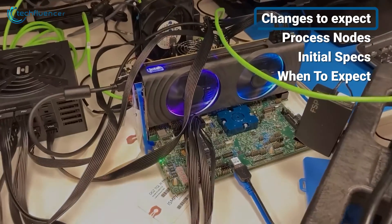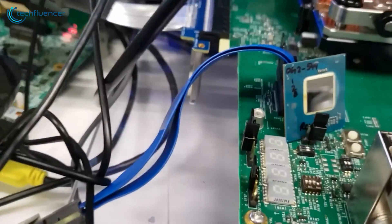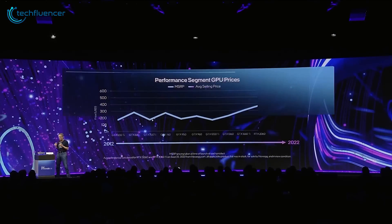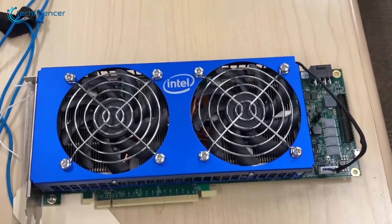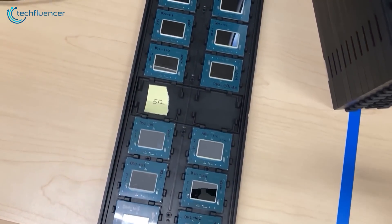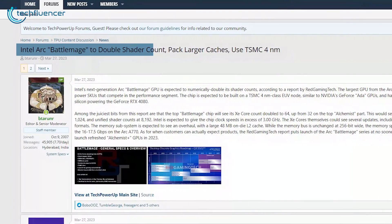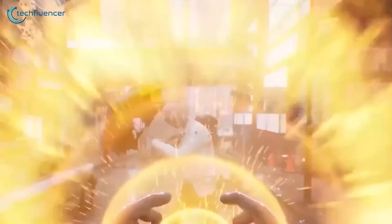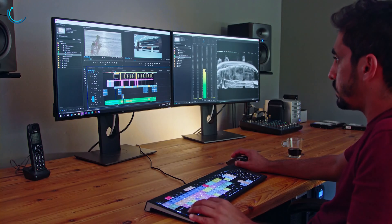Intel is planning major upgrades to the architectural design of its next-gen Battlemage graphics cards. Specific details remain closely guarded, but the rumors indicate big performance gains are in store. Most exciting is that Intel looks set to double the shader count inside each XE core compared to the initial ARC Alchemist lineup — with 16 shaders per core instead of 8, delivering vastly more parallel processing power for gaming, content creation, and AI workloads.